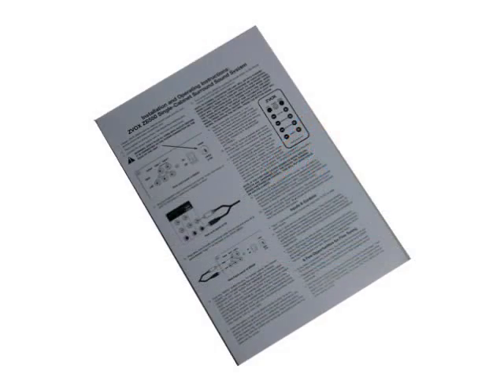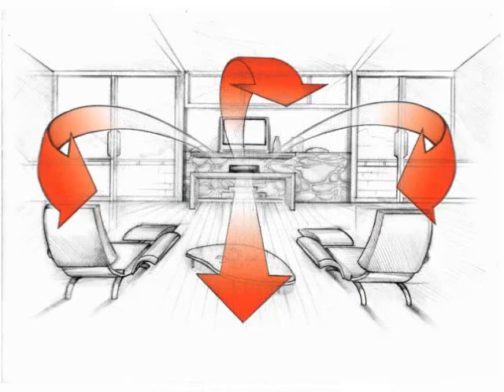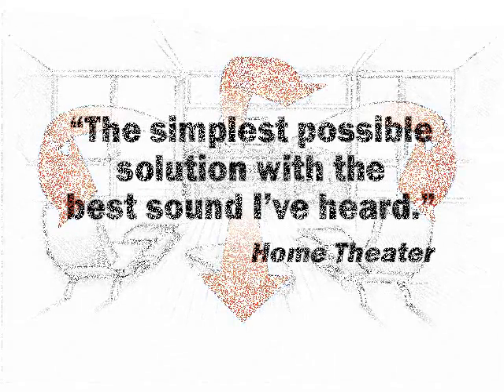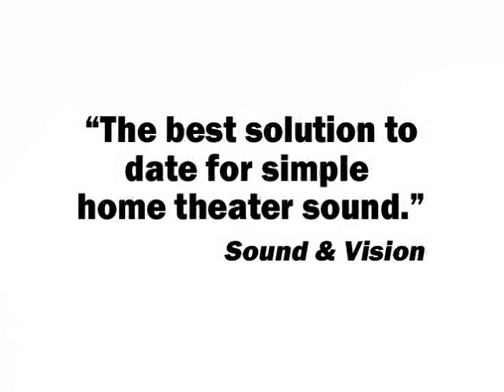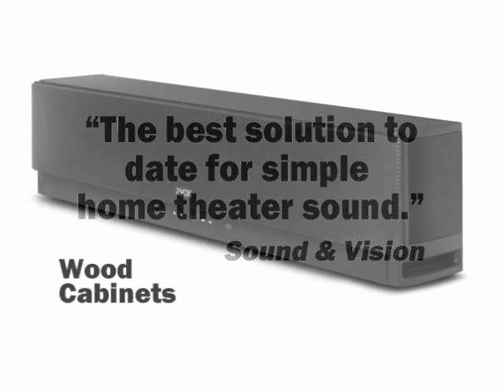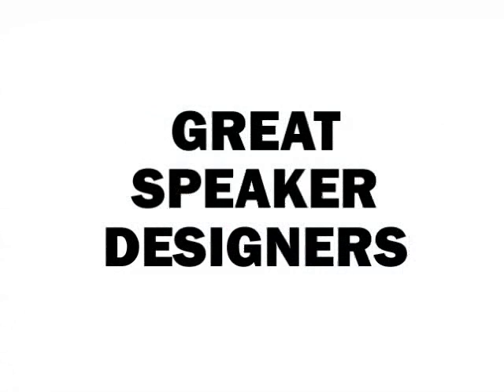Our little Zvox systems will fill your room with lifelike three-dimensional audio. You'll hear sound that is much bigger than our little cabinets. If you close your eyes, you'll think you're listening to a multi-speaker system. Dialogue is rich and clear — you'll hear what everybody is saying. Music soundtracks will sound realistic and accurate, with great bass. That's because we use high-quality speakers, amplifiers, and wood cabinets, not plastic. And most importantly, it's because we have great speaker designers.